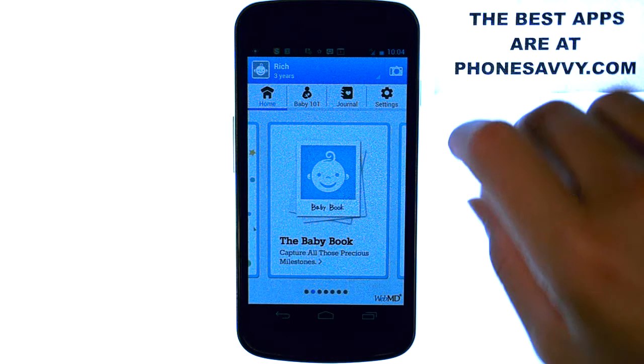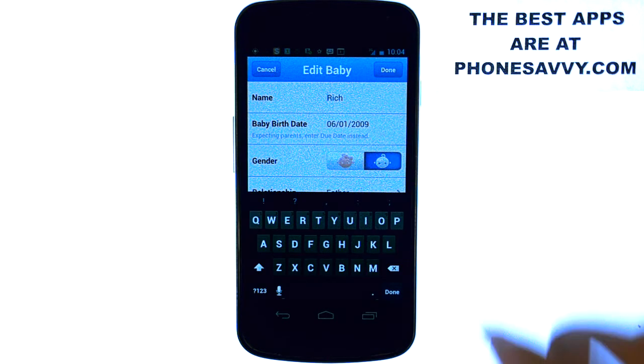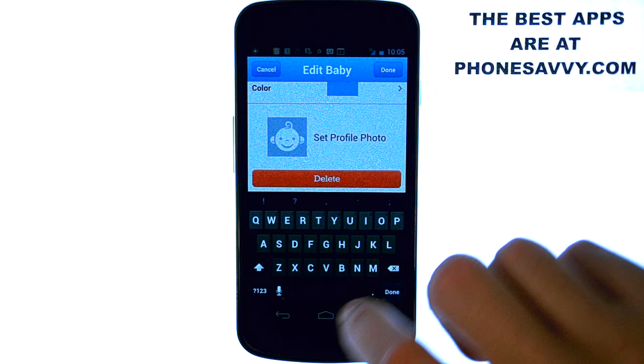When you sign up for this application, the first thing it'll have you do is put in your child's information — their name, date of birth, and what your relationship with that child is. It even lets you add a photo if you'd like.